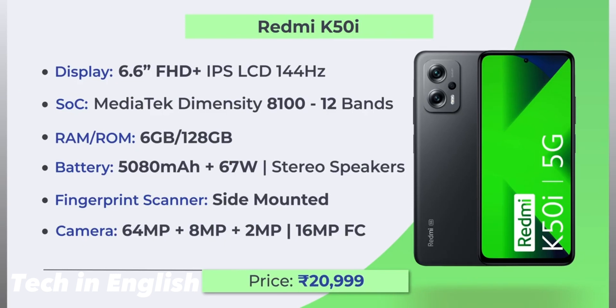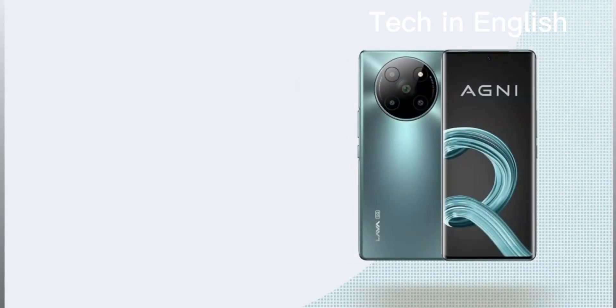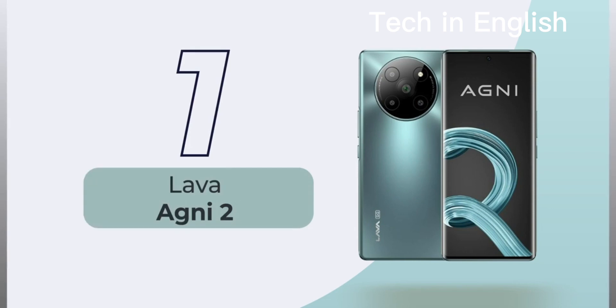The price is 20,999 rupees and it has a side-mounted fingerprint scanner.